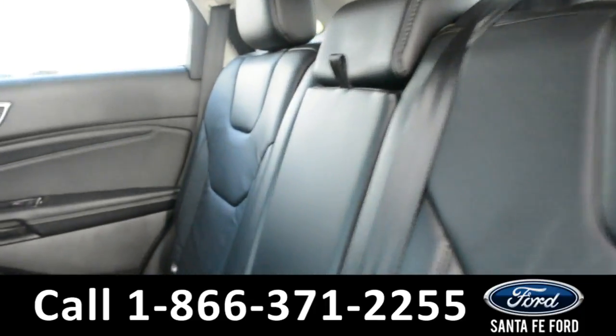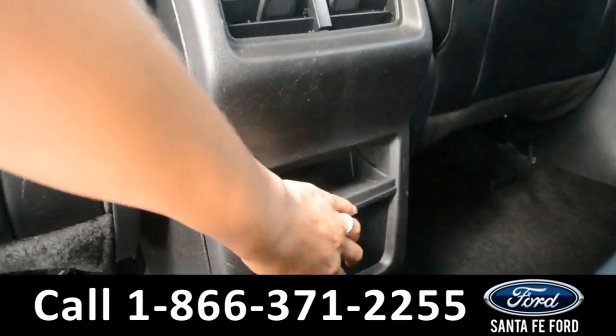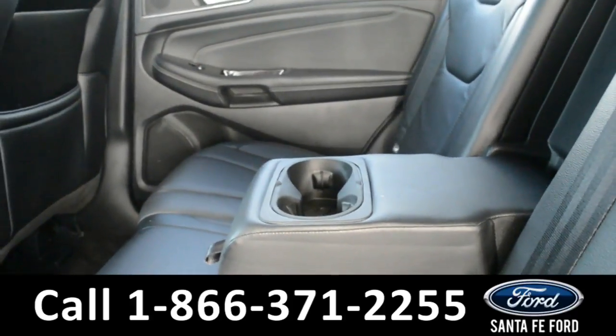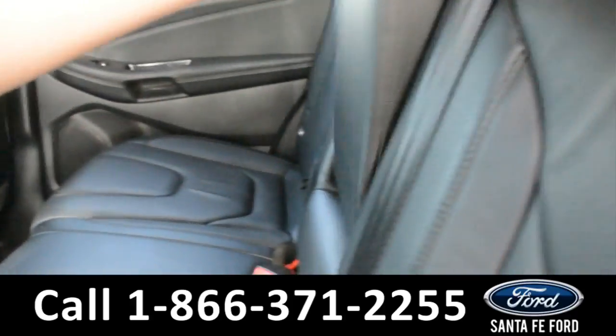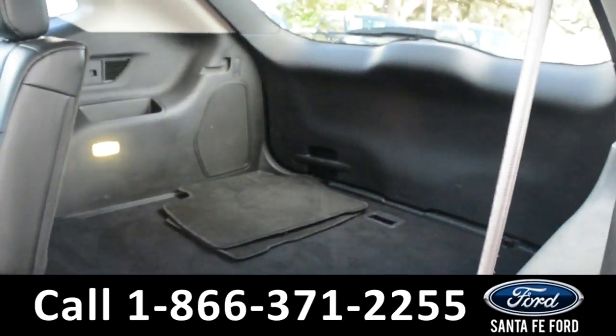Here's a quick look in the back row. There are AC vents with a 12-volt plug-in, and this middle seat does come down, giving you access to an armrest and two cup holders. These seats do fold down, giving you added storage space from the trunk.